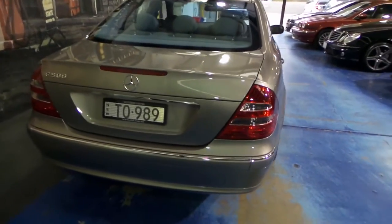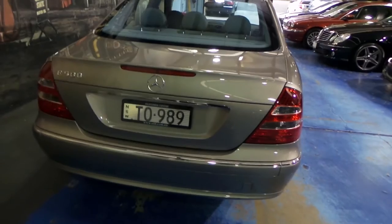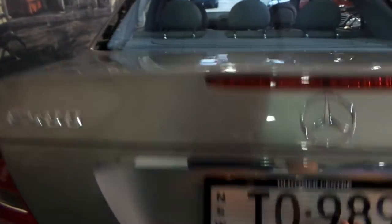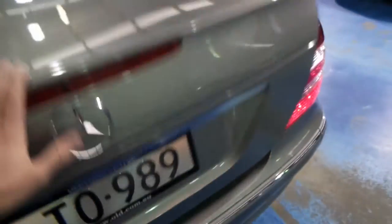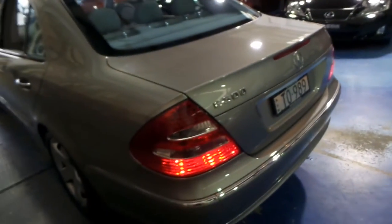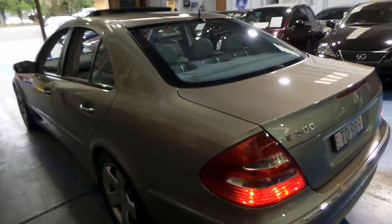Very impressive — they're actually not dissimilar to an E320, which is surprising. The car is in immaculate condition. There's your spare and it's got a nice big battery. I think it represents incredible value for money when you consider this was $150,000 plus when it was new.